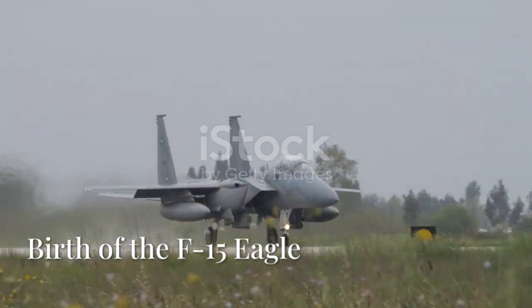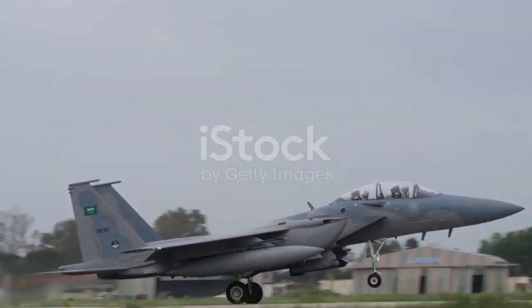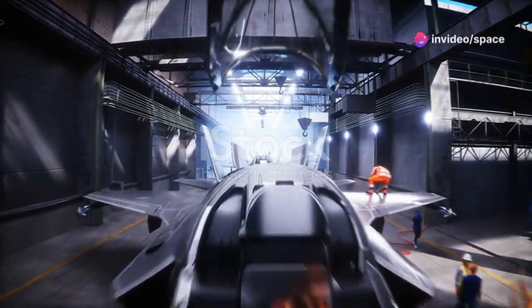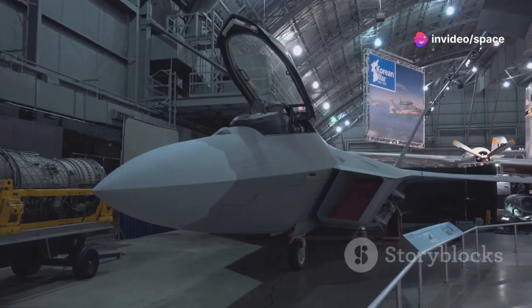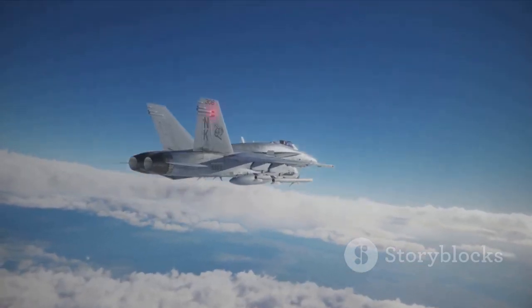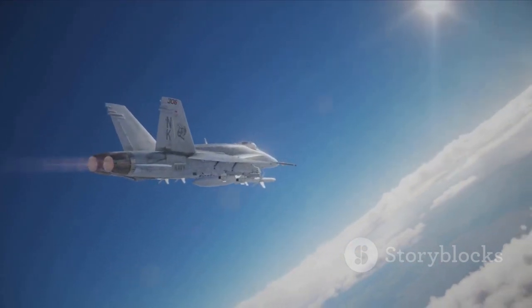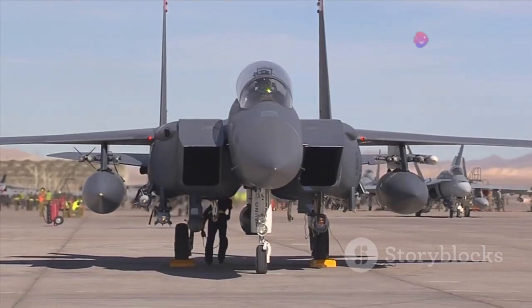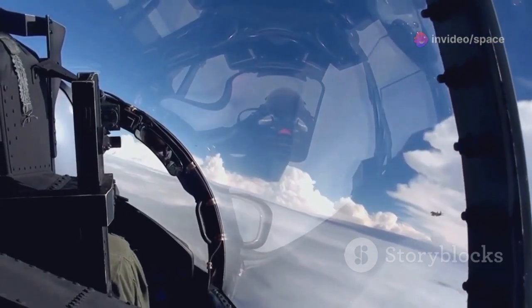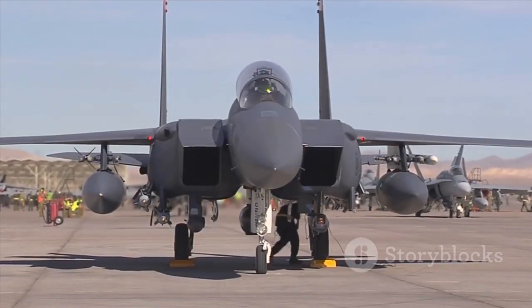In response to the need for a new air superiority fighter, the United States Air Force launched the FX program. Several aerospace companies submitted proposals, and McDonnell Douglas — now part of Boeing — emerged as the winner. Their design emphasized speed, maneuverability, and range, featuring a twin-engine configuration for maximum power, a sleek aerodynamic design, and advanced radar and avionics. The first F-15A Eagle took flight in July 1972.